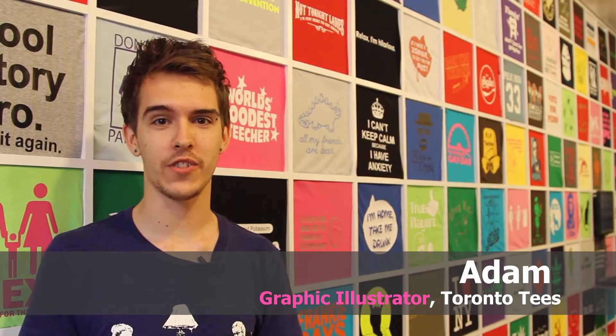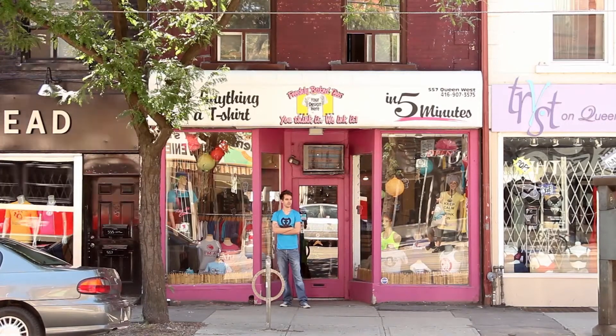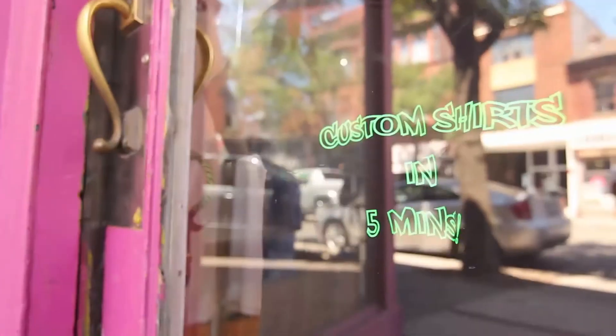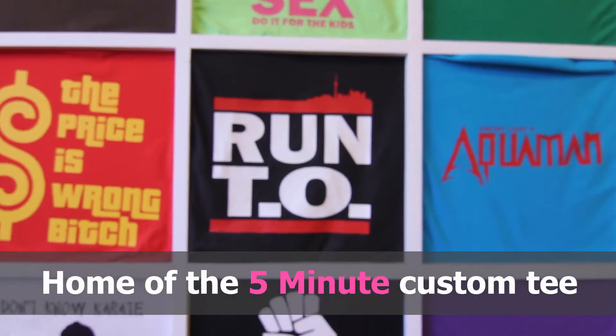Hi, I'm Adam, a graphic illustrator who works here at Toronto Tees at our Queen Street location, which is located at 557 Queen West. At Freshly Baked Teas we provide you guys with your own custom graphics, or we can even make a graphic on the spot for you. It does only take about 5 minutes and you can pretty much print anything that you're looking for.